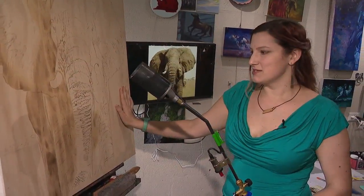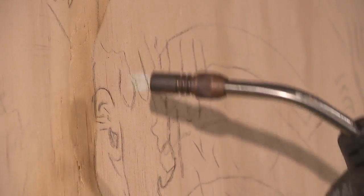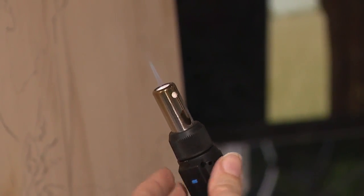Holly uses three different torch sizes depending on how much detail she needs. If she needs a really fine detail area, that's her secret weapon.